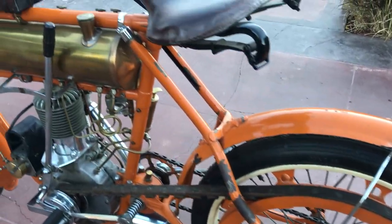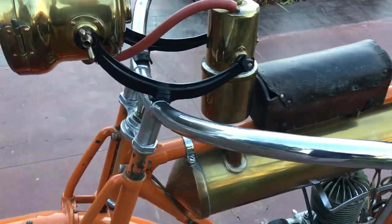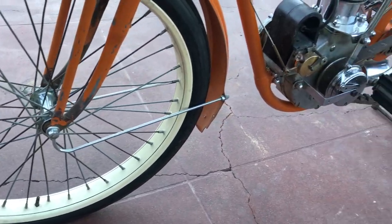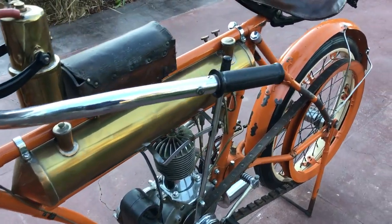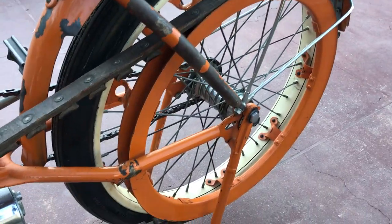This is a very, very original, very complete bike. I actually had this bike probably about 12 to 15 years ago, and since then it's been in a prominent collection. We just got it back, happy to say.